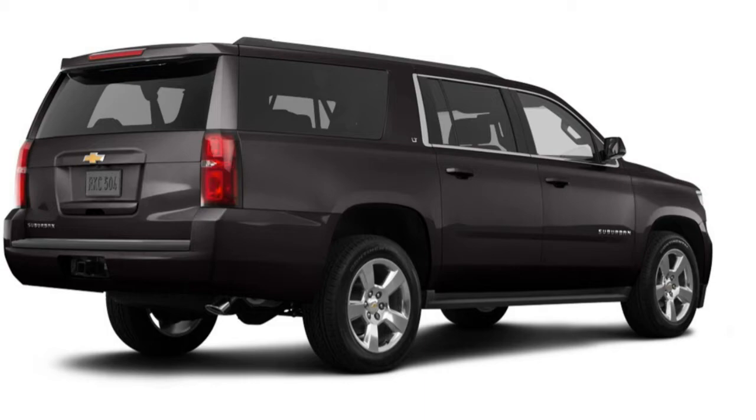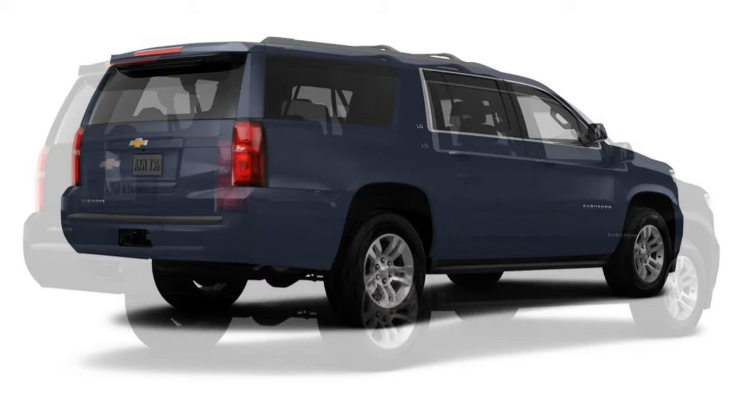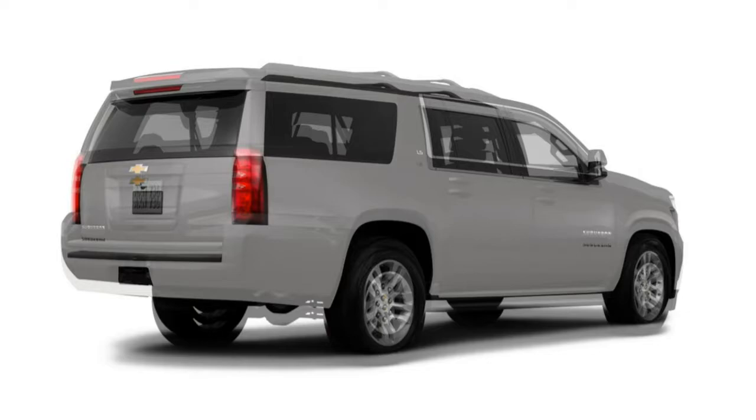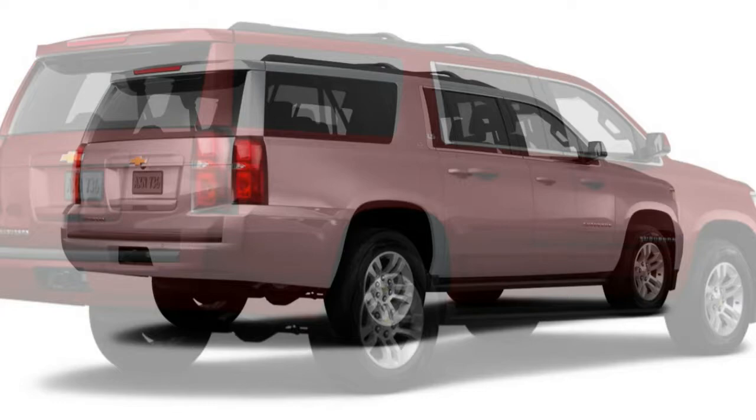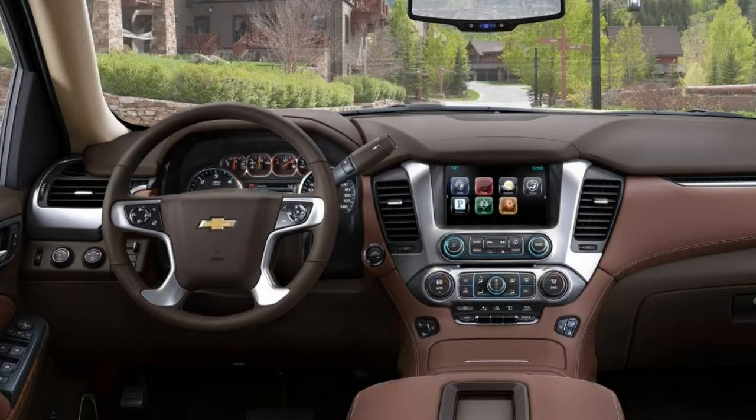The Suburban is mechanically identical to the GMC Yukon XL, but GMC's available engine upgrade gives the Yukon XL the ability to deliver stronger performance. The Ford Expedition and Toyota Sequoia are strong competitors, although both have been in production for 10 years without a comprehensive redesign. For the time being, the 2017 Chevrolet Suburban remains the newest entry in the small class of full-size adventure-style SUVs, yet the GMC and Toyota still achieve higher customer scores.